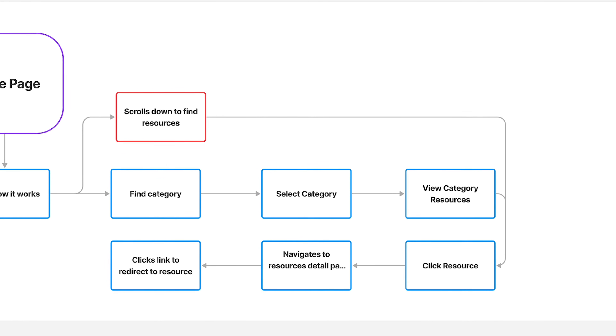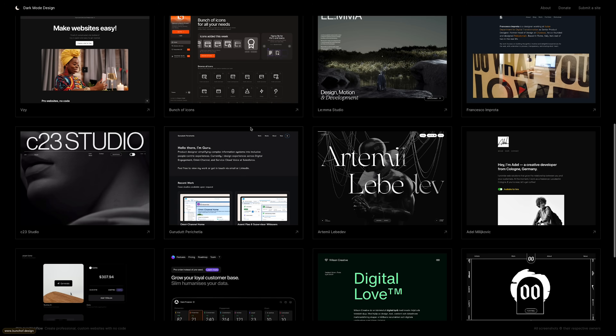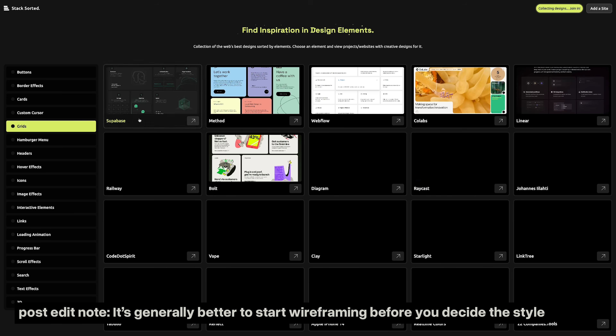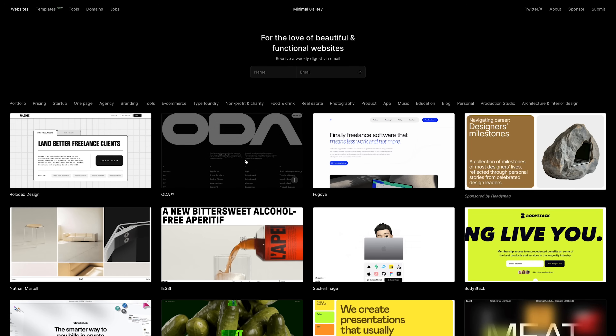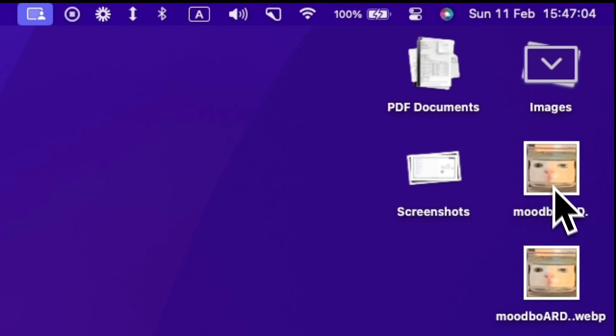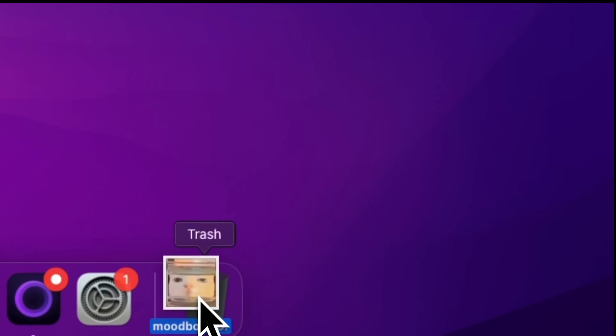Once that was done, it was time to decide the style of the website. I took a lot of inspiration from sites like darkmodedesign.com, Stacksorted, and Minimal Gallery — shoutout to the creators for curating awesome websites like these. This is one of the projects where I skipped the moodboarding process because I immediately knew what kind of style I wanted my website to look like. So goodbye, moodboarding.